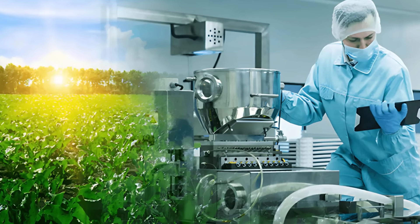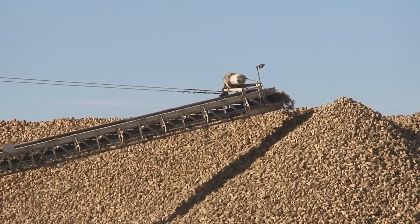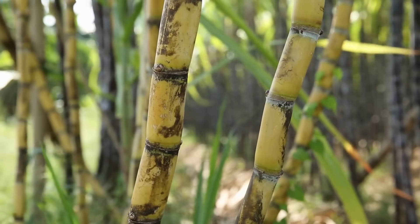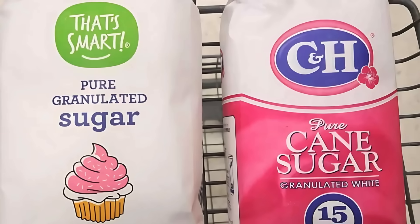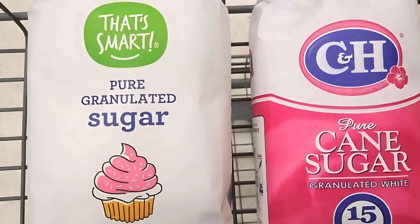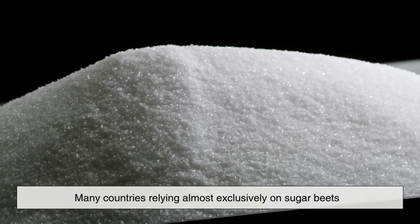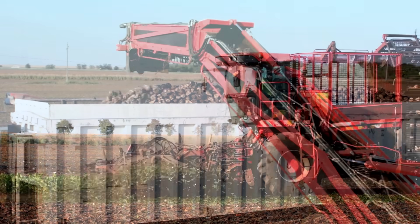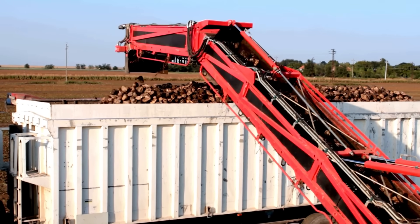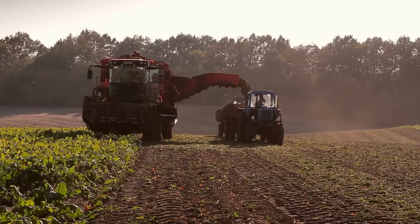Another fascinating aspect of beet sugar is its role in global food production. In the United States, about 55 to 60 percent of domestically produced sugar comes from sugar beets, while the rest comes from sugar cane. This means that when you pick up a bag of sugar in the grocery store, there's a good chance it was derived from sugar beets, especially if you live in the northern states where sugar cane isn't grown. In Europe, beet sugar is even more prominent, with many countries relying almost exclusively on sugar beets as their main source of sugar. This widespread cultivation makes beet sugar an incredibly important crop in supporting economies, providing jobs for farmers, and ensuring food security in regions where cane sugar cannot be produced.